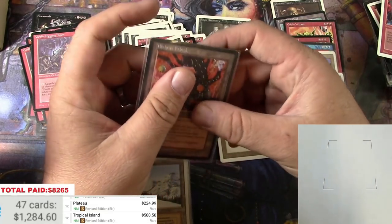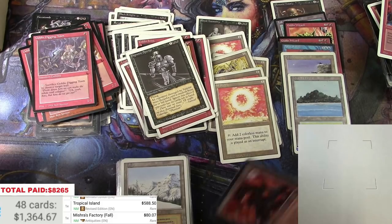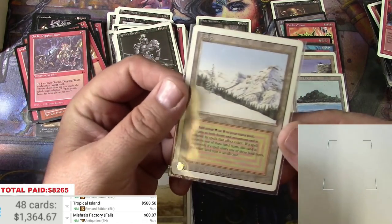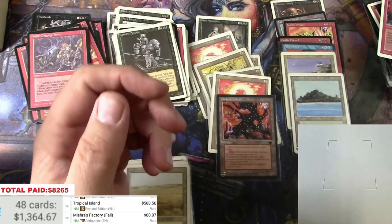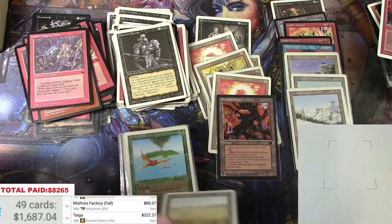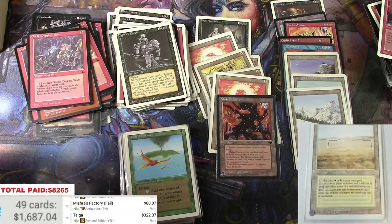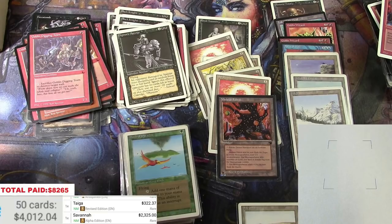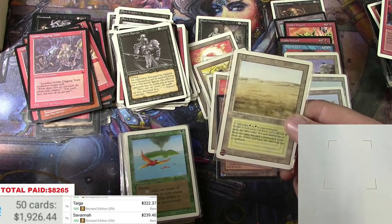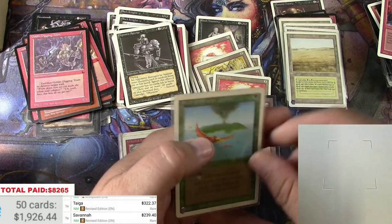Foreign Mishra's Factory, black border — obviously less desirable than the English version. We'll go with eighty bucks. And a Taiga — a little bit of light play, three twenty-two right now. And a Savannah and a Birds of Paradise — a little bit of play, not too bad. Revised Savannah, I'll take it. Birds of Paradise and a Wheel of Fortune — we are on our way, one thousand three hundred and fifty.